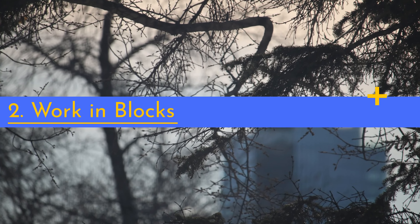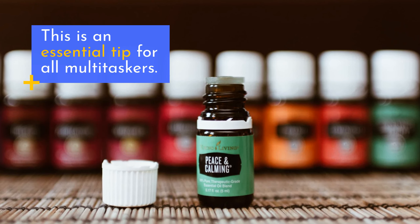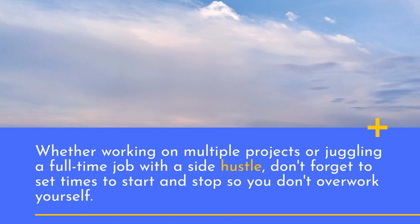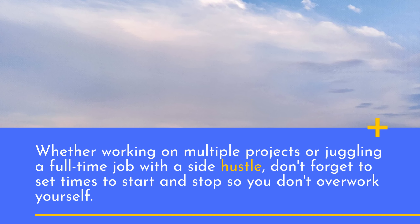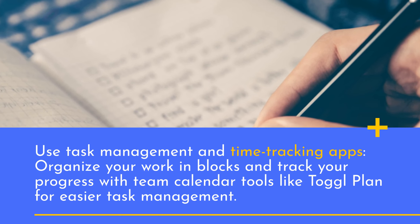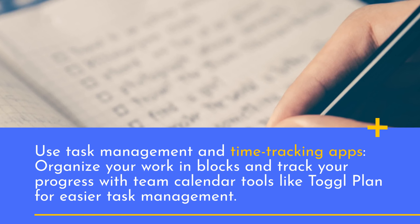2. Work in blocks. This is an essential tip for all multitaskers. Whether working on multiple projects or juggling a full-time job with a side hustle, don't forget to set times to start and stop so you don't overwork yourself. Use task management and time tracking apps, organize your work in blocks and track your progress with team calendar tools like TogglPlan for easier task management.